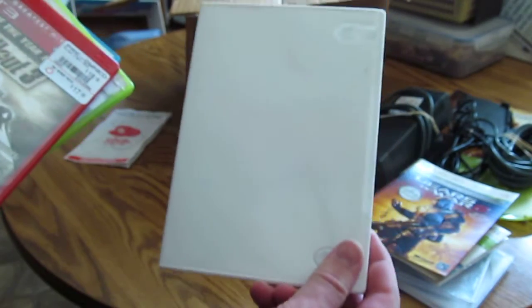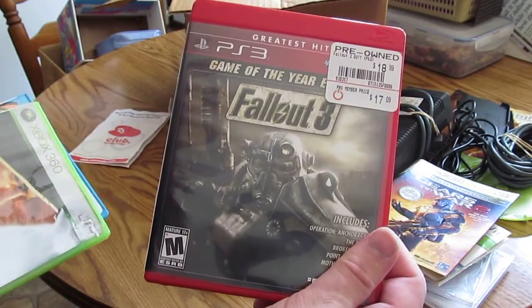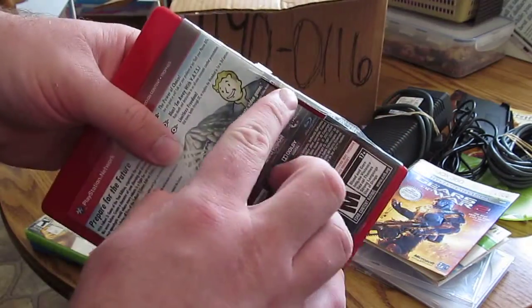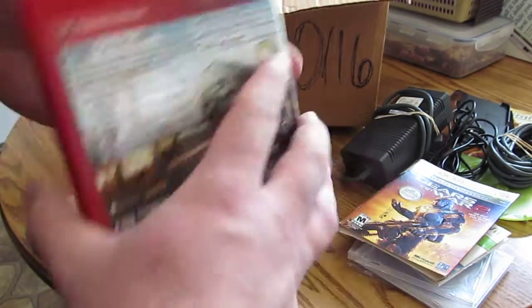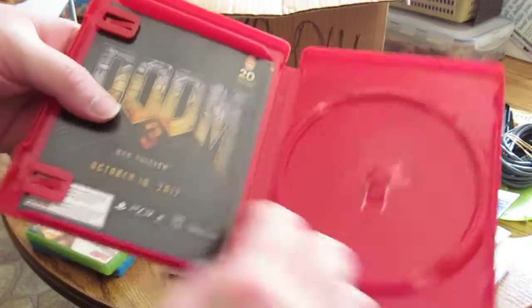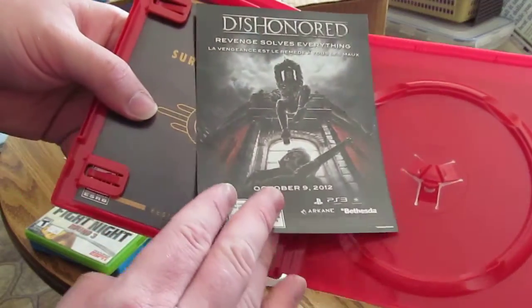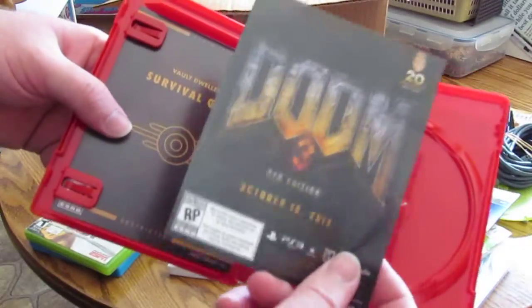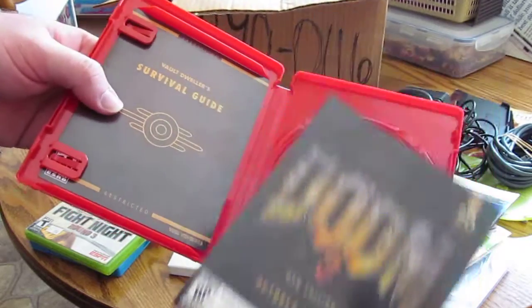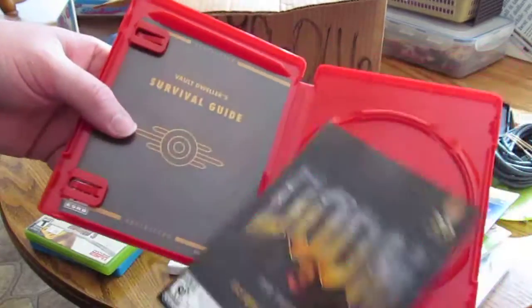I have a Wii case, and a Fallout 3 case Game of the Year edition. It has a tear right here but all the clips seal fine. It has an advertisement for Doom 3 and Dishonored — I might hang on to this because I like Doom; grew up playing it. And it has a manual too.